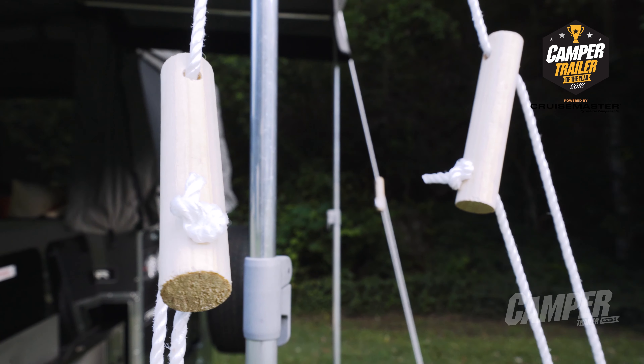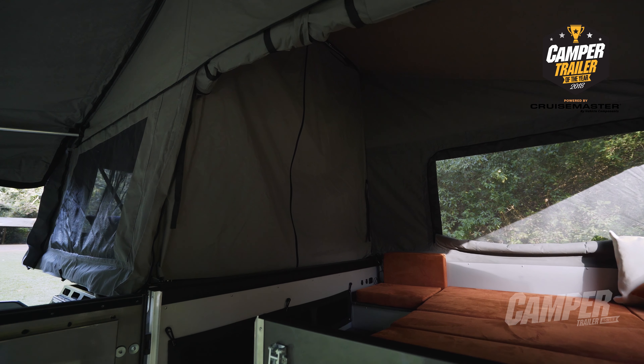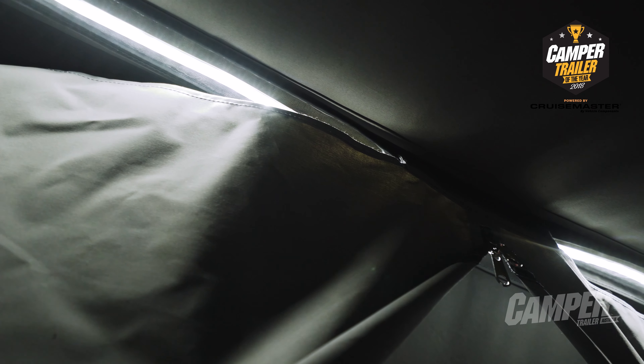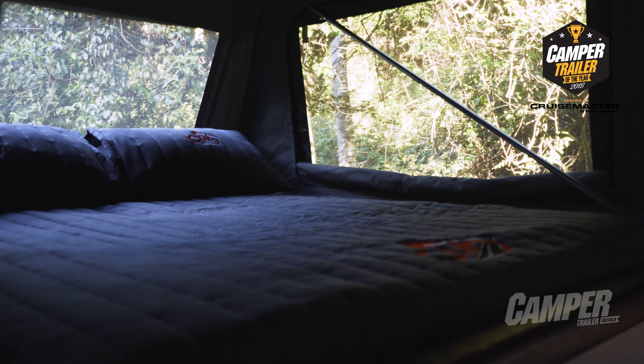I think it's a really capable camper trailer. Cub obviously has a long reputation as being a reputable Aussie manufacturer and this camper is true to that. It only comes with two portable LED strip lights, so there's no real lighting at the bed area and no bedside reading lamps. Yeah, that's an area for improvement.